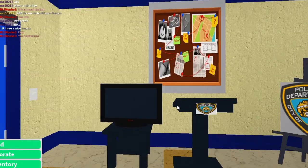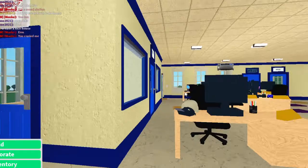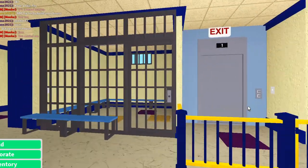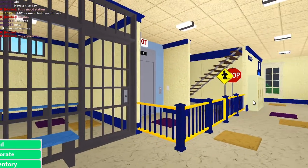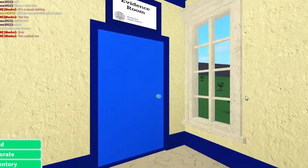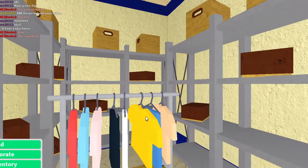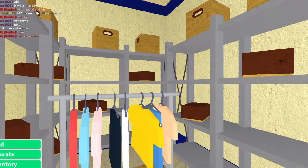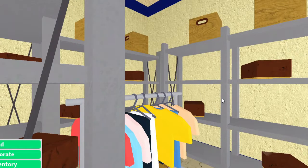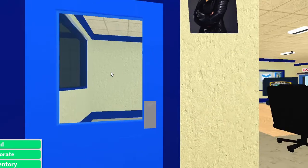There are lockers here. Evidence room — there's evidence. You know all those like knock-off jumpers or sweaters or something.